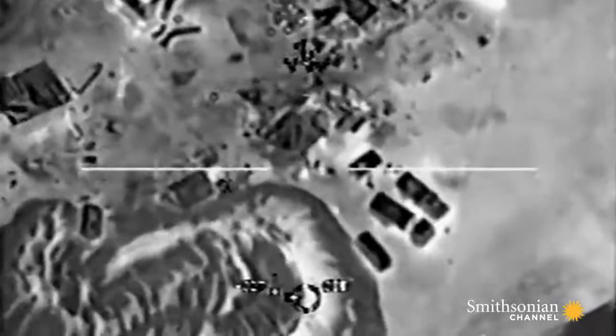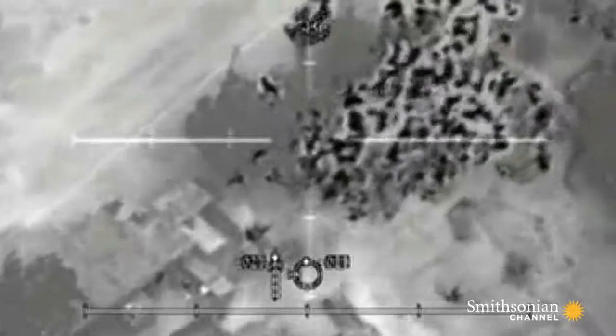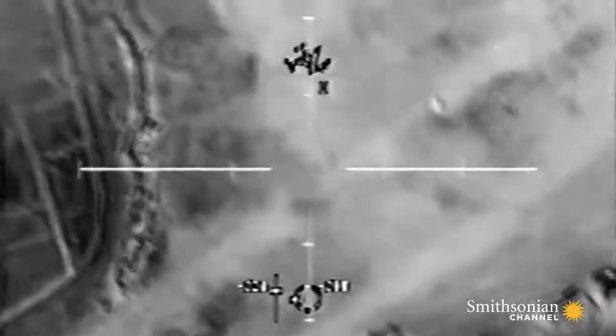Moments later, sensor operators target the enemy with the guns. Fire. We began firing at anything within 50 to 60 meters of the structures where we were seeing small arms fire. It's enough firepower to make most fighters turn tail. To take out the enemy without killing the friendlies, the AC-130 crew takes a huge risk. Just one miscalculation could be deadly.